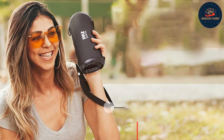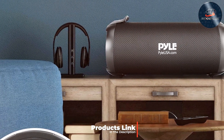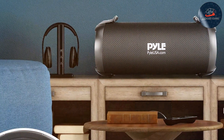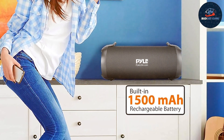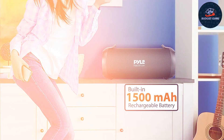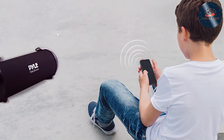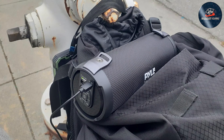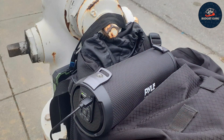Number six: Pyle Boombox Speaker PBMSP3BK. Enter the realm of nostalgia with the Pyle Boombox Speaker PBMSP3BK. This speaker blends retro aesthetics with modern functionality, making it a hit among music aficionados of all generations. Its iconic boombox design commands attention, while its powerful 40-watt stereo speakers ensure a rich, immersive audio experience. From thumping bass lines to crisp trebles, every note is delivered with precision and clarity, whether you're indoors or outdoors. Featuring built-in Bluetooth connectivity, this boombox lets you wirelessly stream music from your smartphone or tablet, freeing you from the hassle of tangled cords.